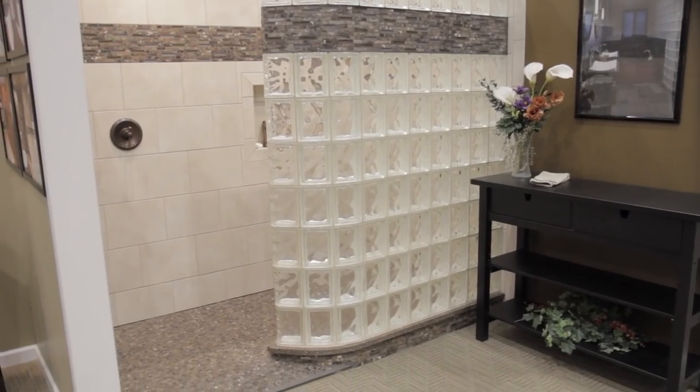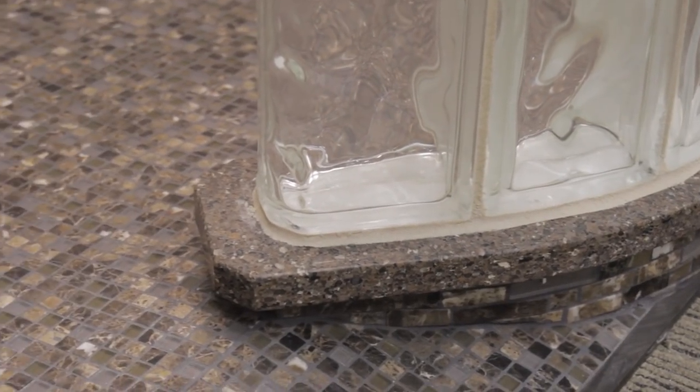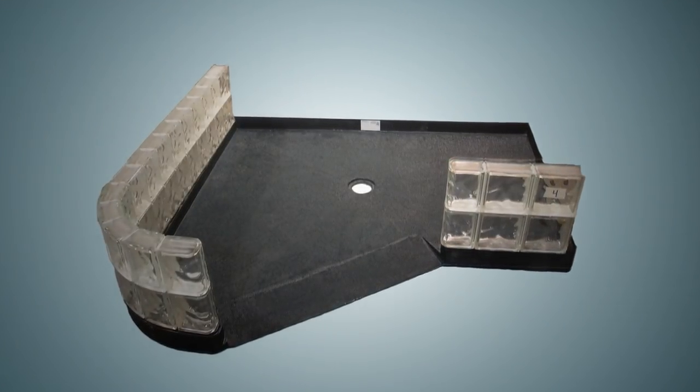One of the key considerations is the base, because most showers have a curb you have to step over — and if you have a wheelchair, getting over a curb won't work. There are different systems available for wheelchair accessible showers. One is a barrier-free entry base which has a slope where you go up the slope of the base and then it pitches down to a drain.